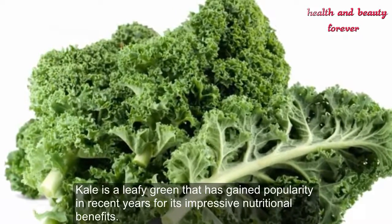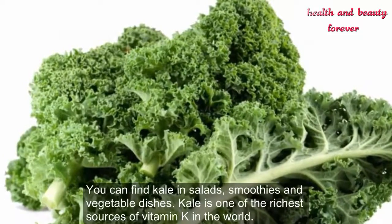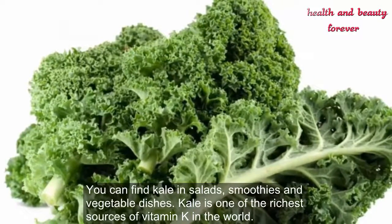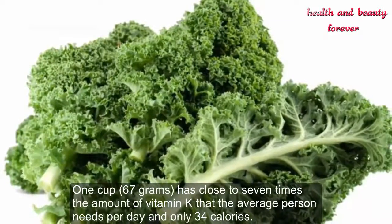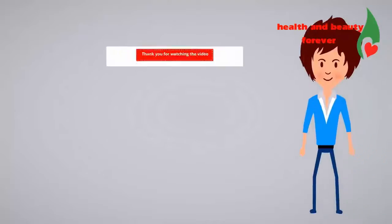Number 20: Kale. Kale is a leafy green that has gained popularity in recent years for its impressive nutritional benefits. You can find kale in salads, smoothies, and vegetable dishes. Kale is one of the richest sources of vitamin K in the world. One cup (67 grams) has close to seven times the amount of vitamin K that the average person needs per day, and only 34 calories.